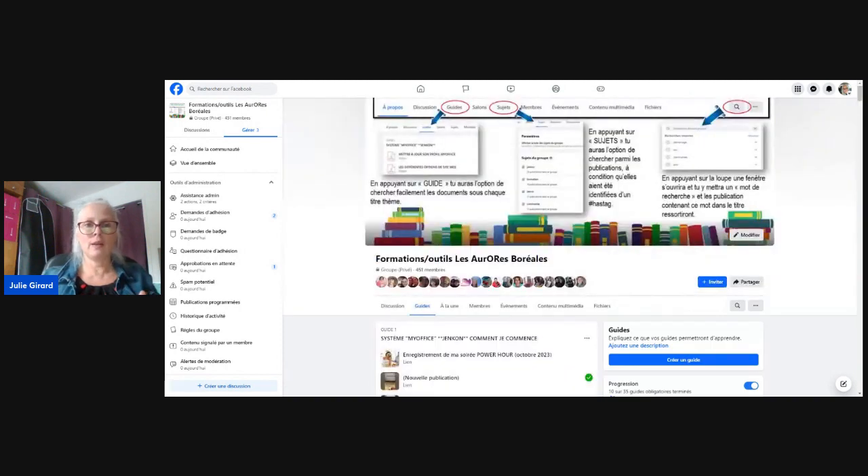Ce mois-ci, j'ai le goût de vous parler de la démo bingo pour hôtesses. Comment je fonctionne pour une démo bingo? Il y a un document PowerPoint qui est disponible pour la démo bingo.